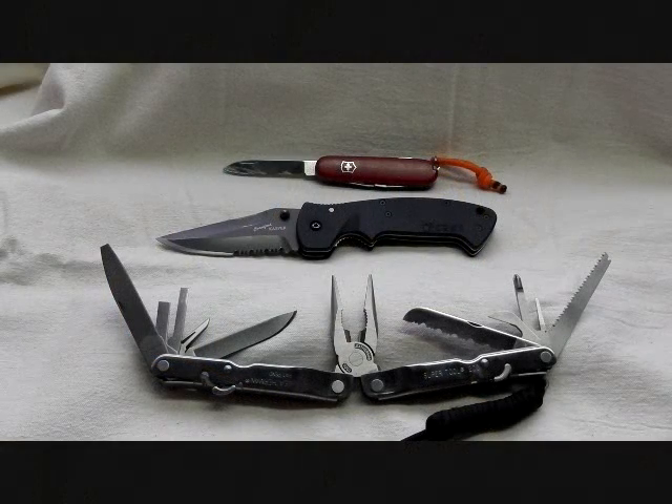Trail knives — knives that are useful for hiking, backpacking, or camping applications. For myself, I spend a lot of time trail hiking and I do some backpacking. I like knives that have a lot of usefulness for me.